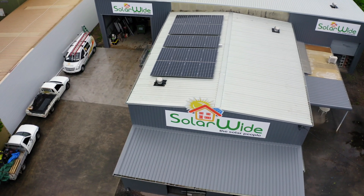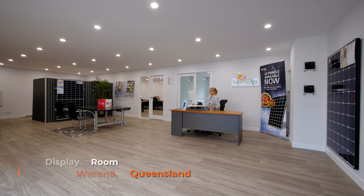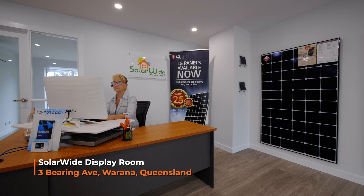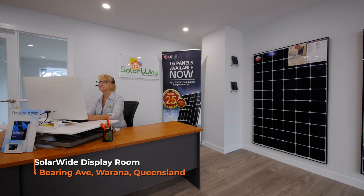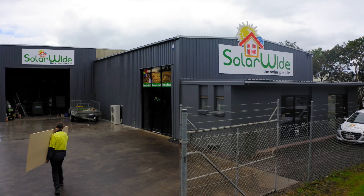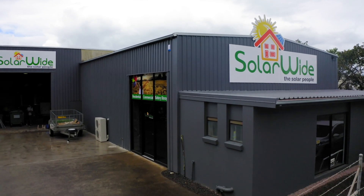If you're trying to cut your power bills, just give us a call or call into the store. We're here at number 3 Bering Avenue in Warana. Call in — we've got a display here, you can see exactly what solar is all about. We can run through a few different options here, or we're more than happy to pop out and see you and run through it at your home.